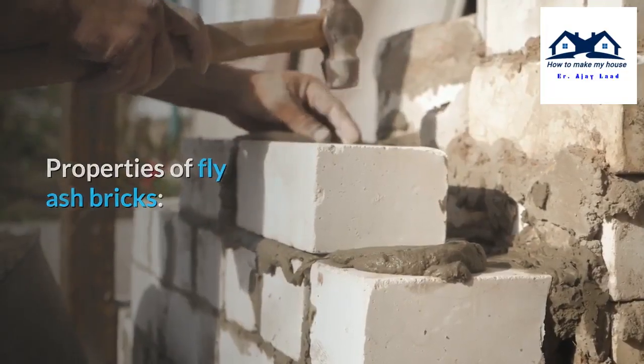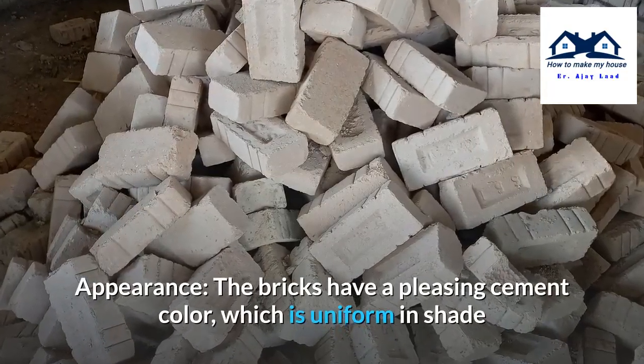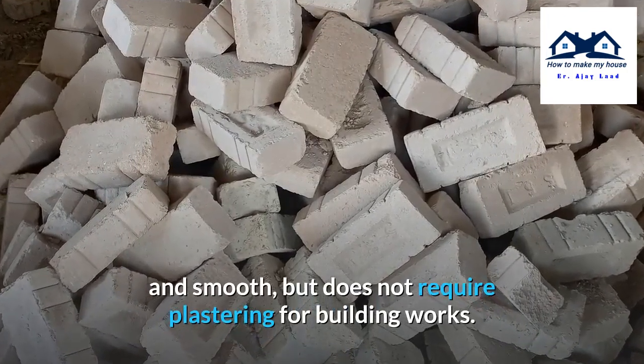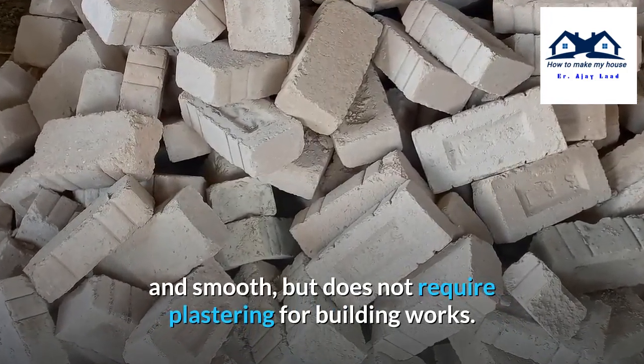Properties of fly-ash bricks: The bricks have a pleasing cement colour which is uniform in shade and smooth, and does not require plastering for building works.